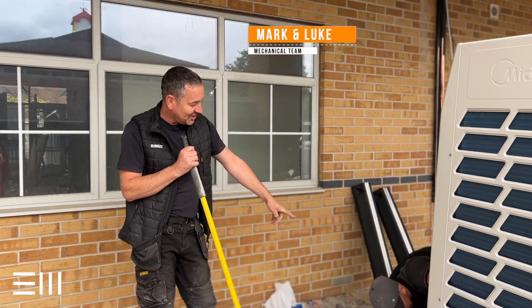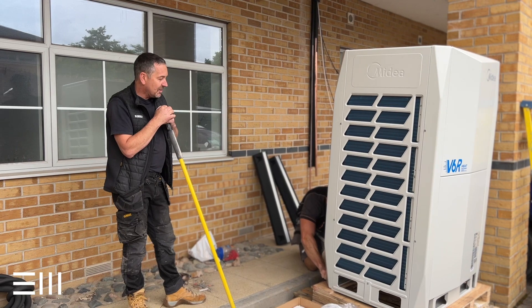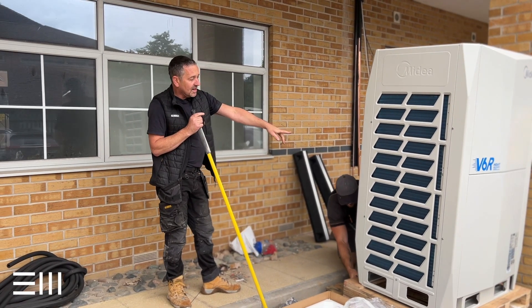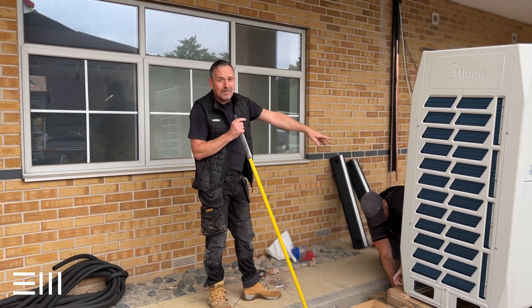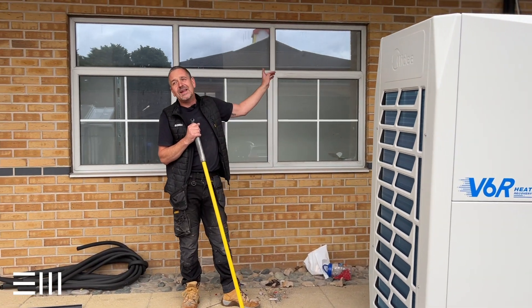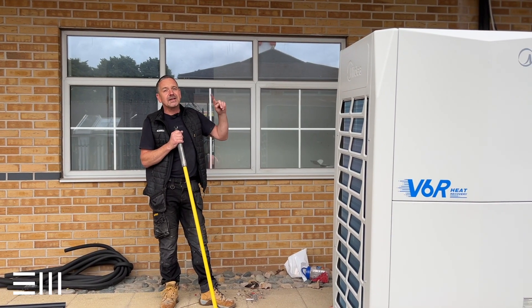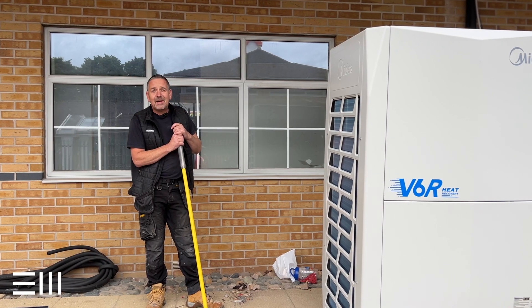I'm Mark Allen, this is Luke Bartholomew. I'm carrying out the air conditioning within this dentist. At present we're looking to locate this unit — it's a VRV three-pipe system, heat recovery — which is going to serve 12 indoor fan coil units in each dentist room. That's about it really.